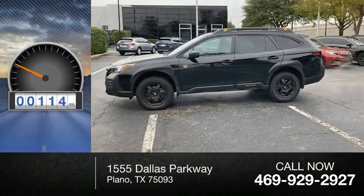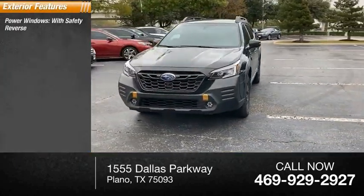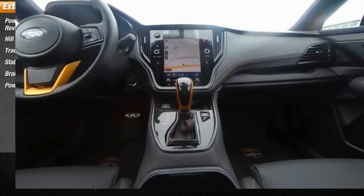This vehicle has less than 15,000 miles. Here are some of this vehicle's great options: power windows with safety reverse, hill descent control, traction control, stability control, braking assist, and power brakes.